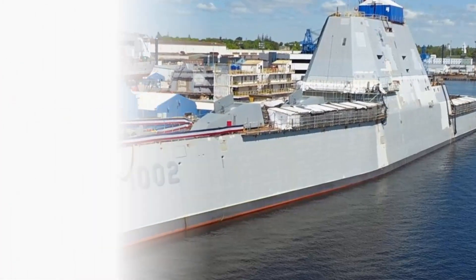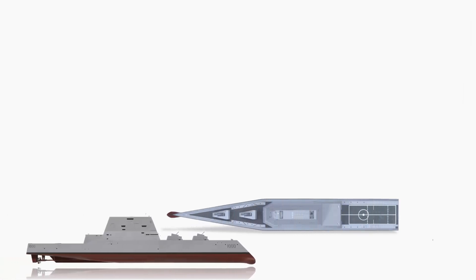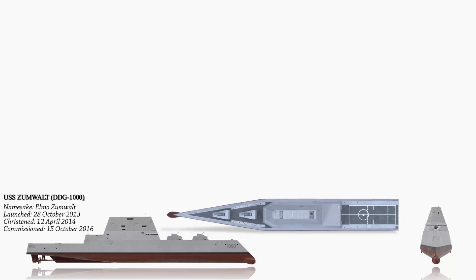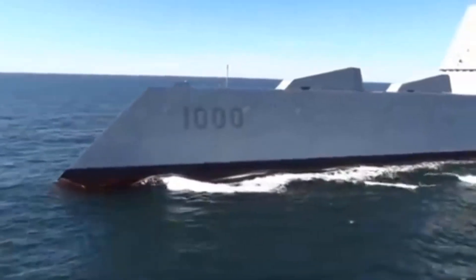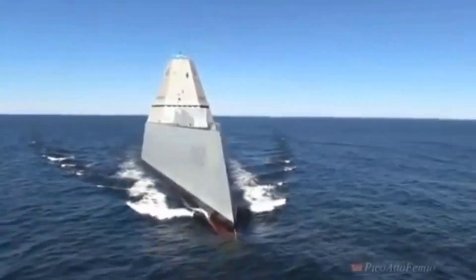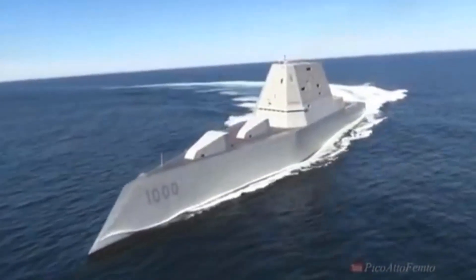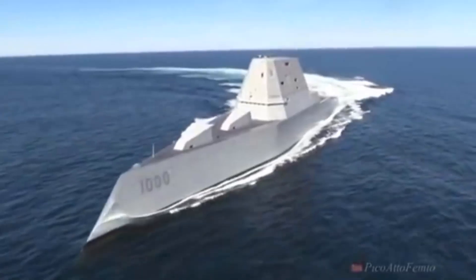Here is the list of them. The USS Zumwalt DDG-1000 is a guided missile destroyer in the United States Navy and serves as the lead ship of the Zumwalt-class. It is the first vessel named after Admiral Elmo Zumwalt. The Zumwalt is equipped with stealth technology, featuring a radar cross-section comparable to that of a fishing boat despite its substantial size.